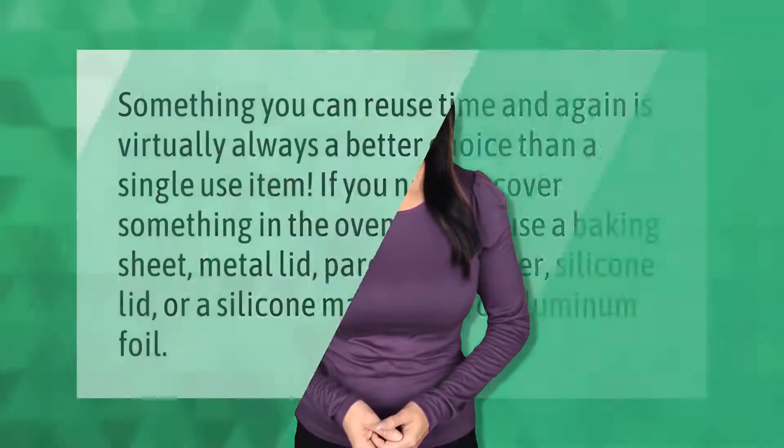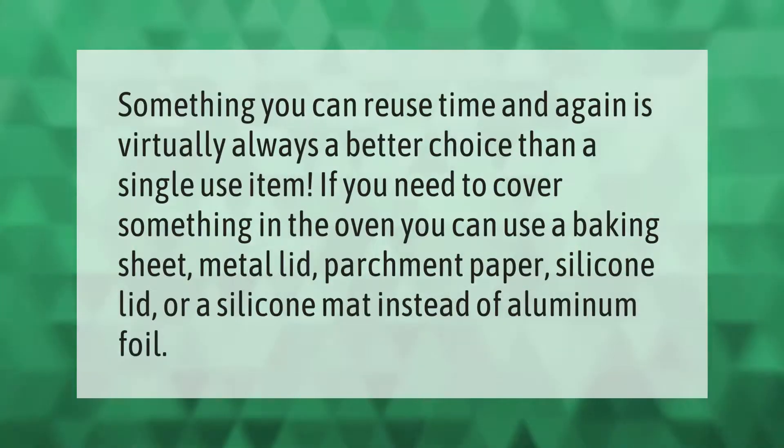Something you can reuse time and again is virtually always a better choice than a single-use item. If you need to cover something in the oven, you can use a baking sheet, metal lid, parchment paper, silicone lid, or a silicone mat instead of aluminum foil.